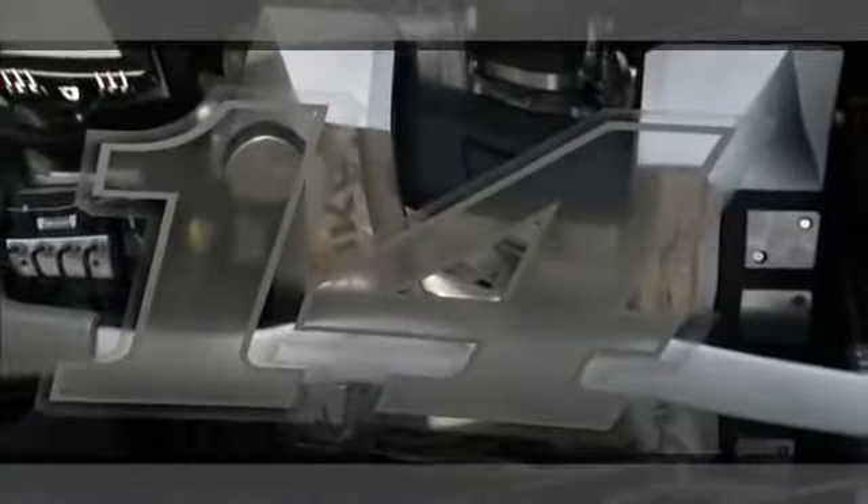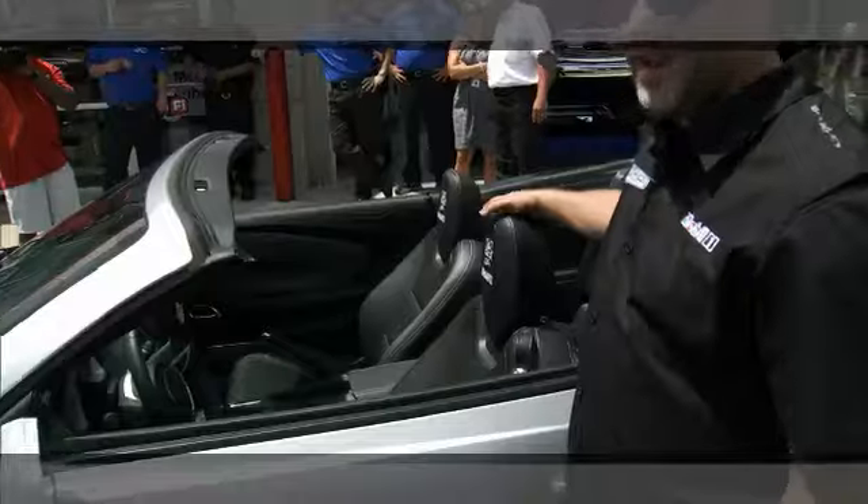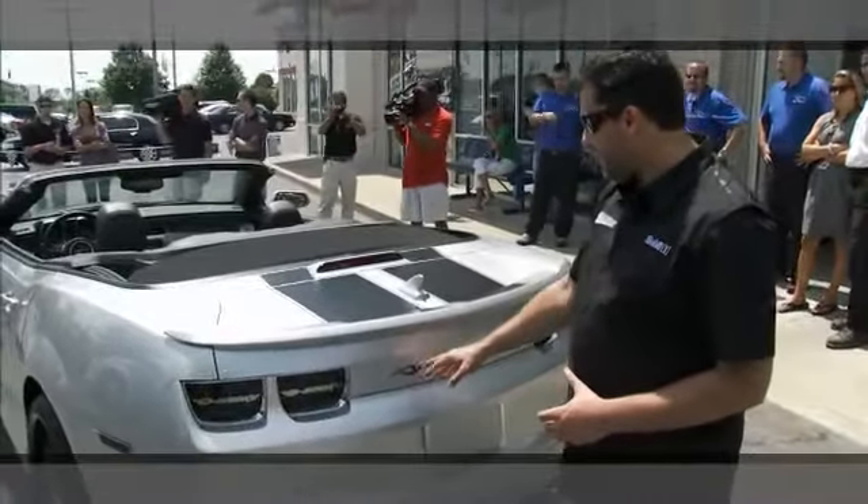You've got the custom interior with our signature '14' and the Mobil 1 logo in there, so it adds a personal touch from us and Mobil 1. The flames on the side of the Chevy emblem really set it off.